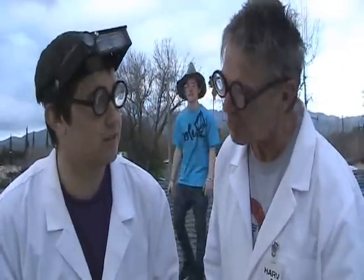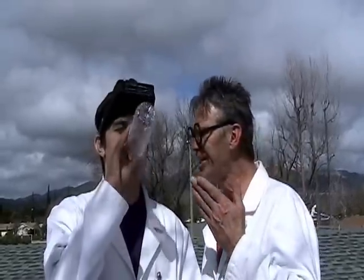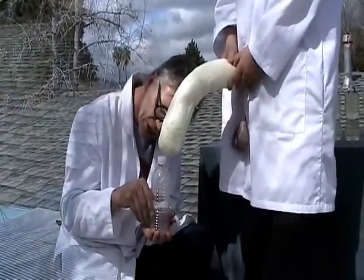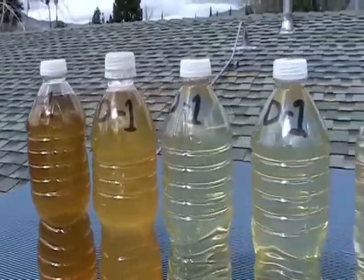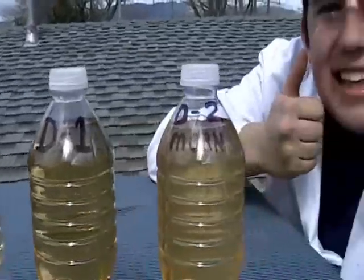Let us delve into this urology thing. Day one: nine bottles of water went in, and nine bottles of water came right out. If the body is made of 70% water, as the scientists claim, why did I not absorb anything? I absorbed SQUADOOSH.